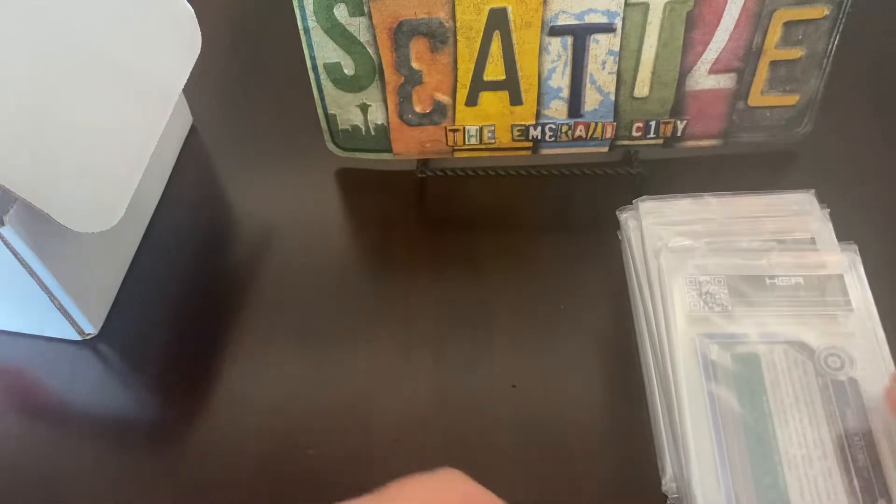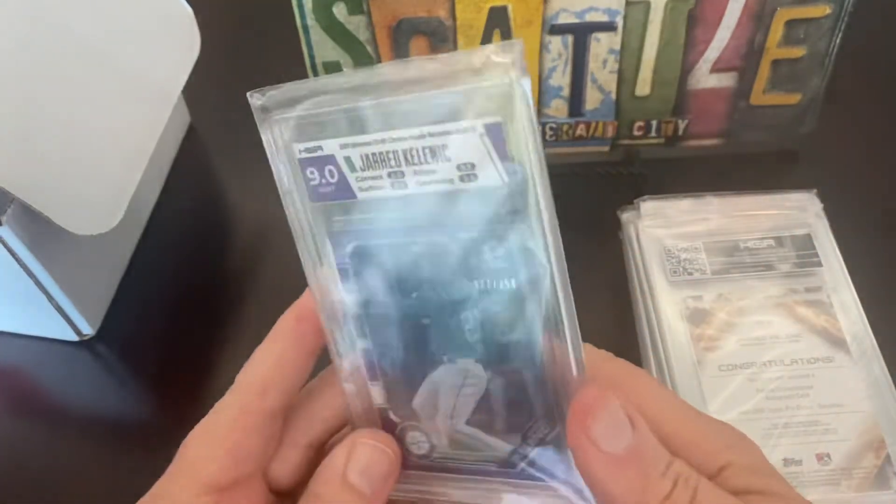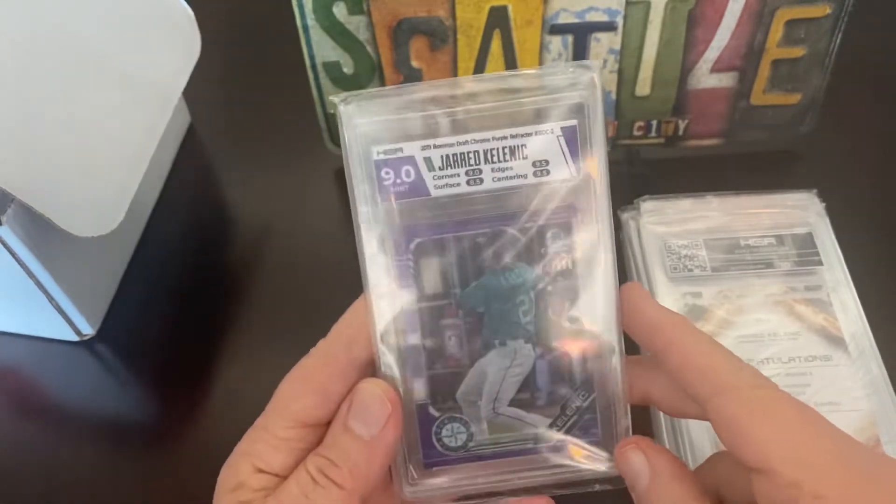Okay, let's see what we got. Looks like Jared Kalanick is the first one, and that's a 9.0 — you can see that.